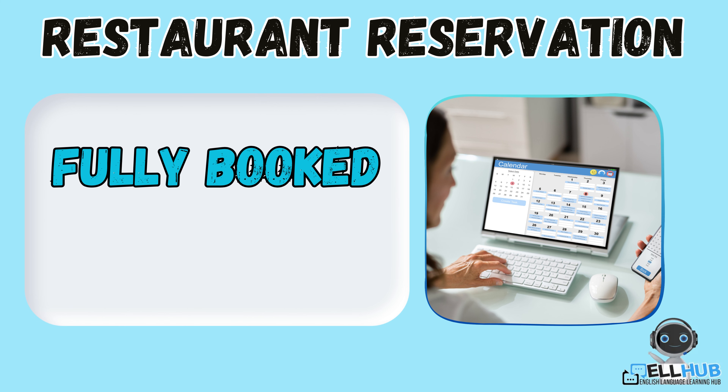Fully booked. This means the restaurant has no more tables available. For example, sorry, we are fully booked for tonight.